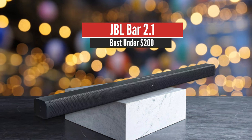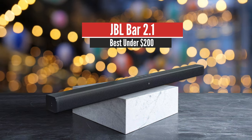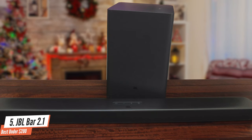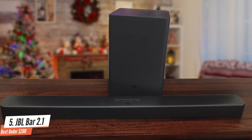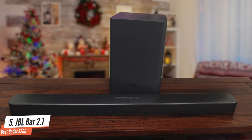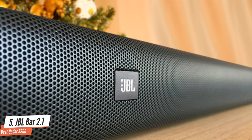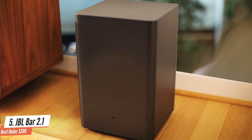Number 5: JBL Bar 2.1 – Best under $200. As time goes by, more and more people are looking for cheap solutions to improve their audio performance for their brand new TV. And as things are right now, the simplest and easiest way to do that is to get yourself a sound bar. While this category of audio devices is still relatively new compared to other home theatre equipment, we've seen a lot of progress the last few years, with performance improving and prices dragged down by the fierce competition.